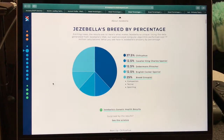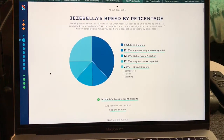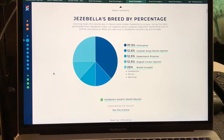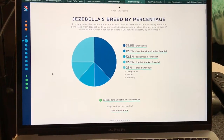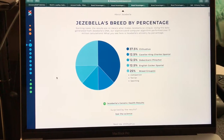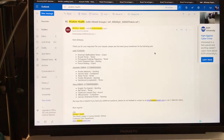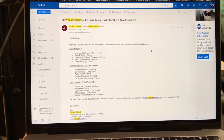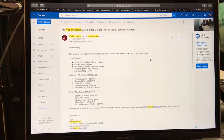The first dog I had tested was my dog Jezebel. She's 37.5% Chihuahua, 12.5% Cavalier King Charles Spaniel, 12.5% Doberman Pinscher, 12.5% English Cocker Spaniel, and 25% breed groups broken down into Companion, Terrier, and Sporting. She also has Poodle — both medium and miniature — Dachshund, Long-haired Terrier, Welsh Terrier, and German Spitz Terrier.